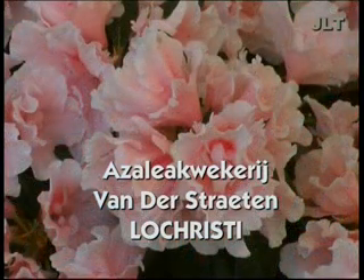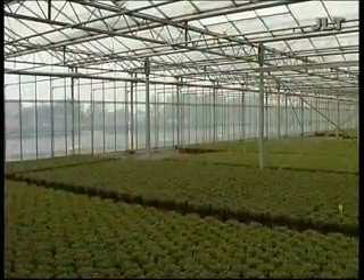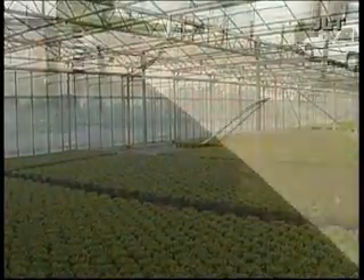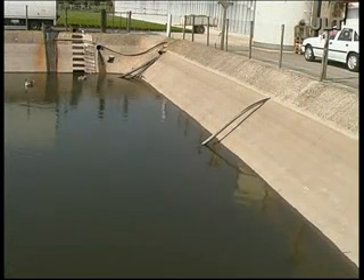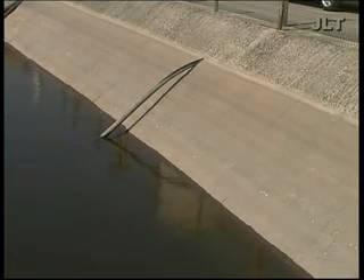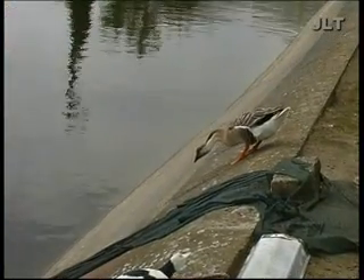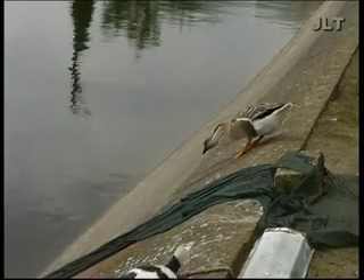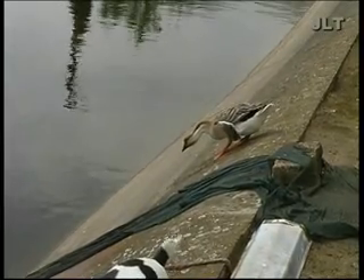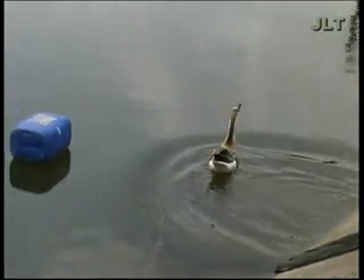The algae in the water reservoir of Mr. Vanderstraaten, an azalea grower in La Christi, had disappeared after two weeks thanks to the Aquasonic. A few months later, when the reservoir's water level was low, it became clear that the filthy, greasy biolayer on the walls, which had been a source of bacterial pollution, had disappeared completely. Before the Aquasonic was installed, the leaves of the azalea plants were stained with algae and the plants had to be treated with citric acid before they could be sold. The plants remained spotless after the installation of the Aquasonic.